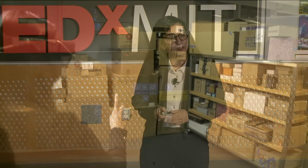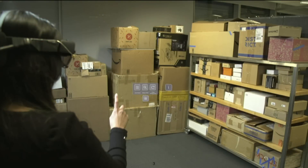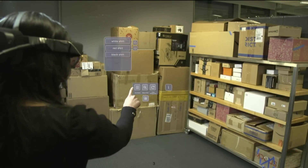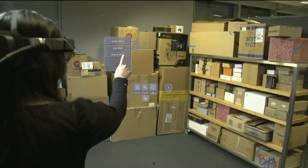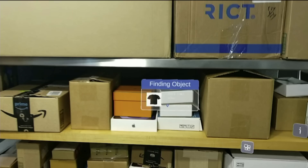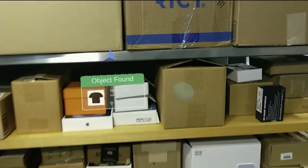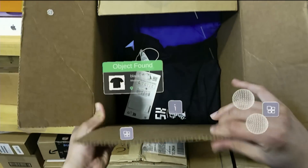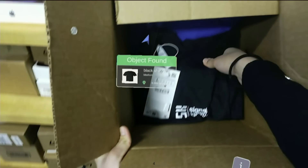For example, I want to find my black shirt in my closet that I lost. I put on my AR headset and say Accio. Within a matter of seconds, my shirt would light up. Like I said, I can see the invisible.